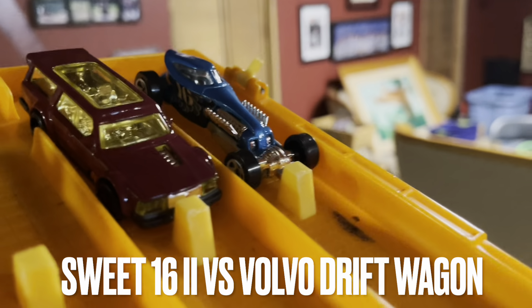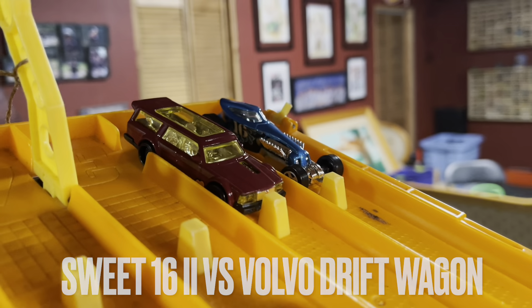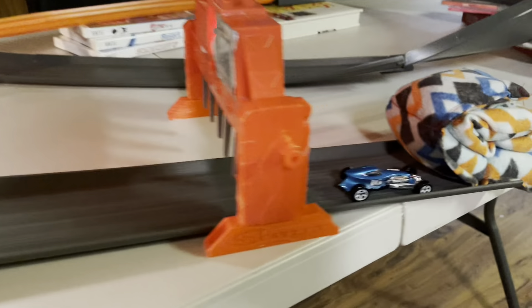Next up, we have Sweet 16-2 versus the Volvo Drift Wagon. It's a good race — Sweet 16 takes it.